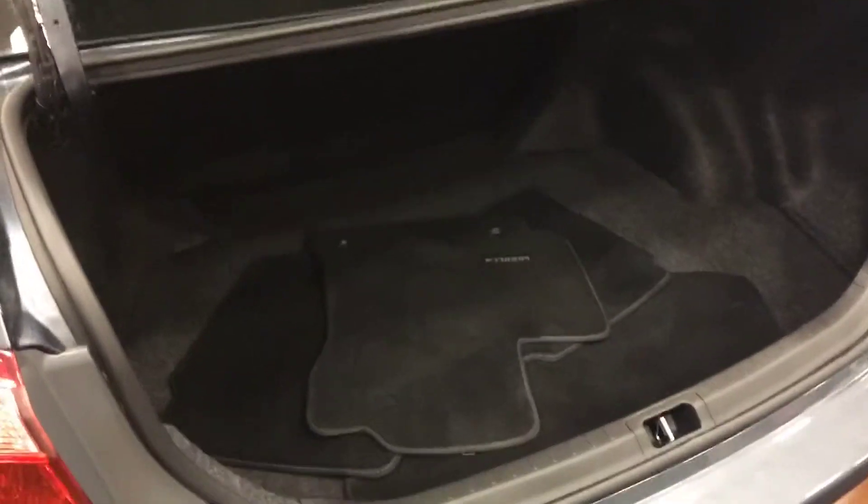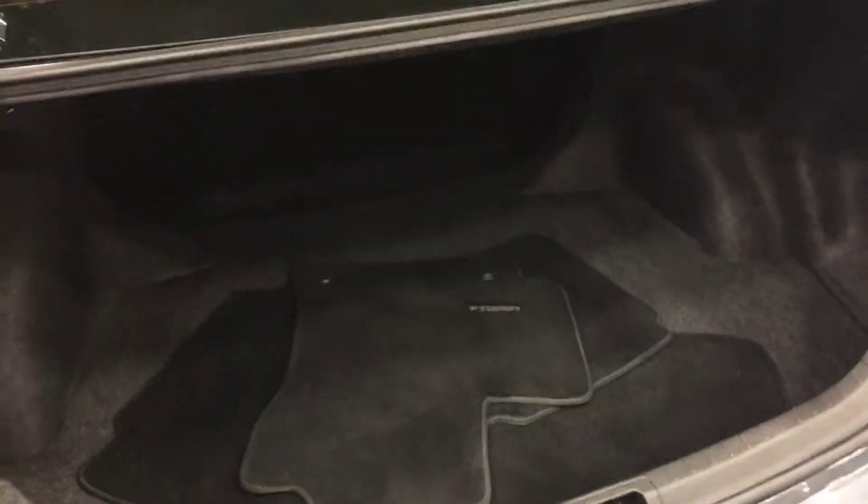I'm just showing you the trunk here. Get your floor mats there. Close this trunk.